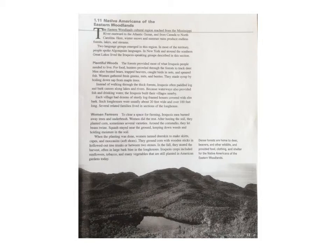Plentiful Woods. The forest provided most of what Iroquois people needed to live. For food, hunters prowled through the forest to track deer. Men also hunted bears, trapped beavers, caught birds in nests and speared fish. Women gathered fresh greens, nuts and berries. They made syrup by boiling down sap from maple trees. Instead of walking through the thick forests, Iroquois often paddled log and bark canoes along lakes and rivers. Because waterways also provided fish and drinking water, the Iroquois built their villages nearby.